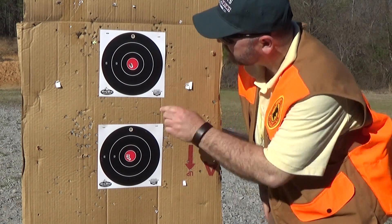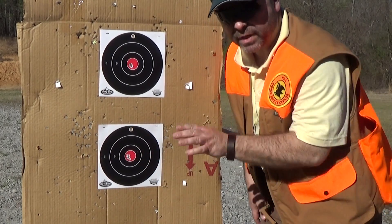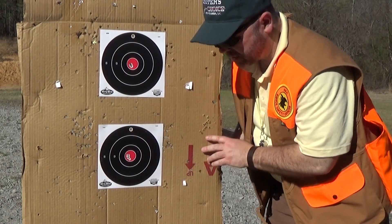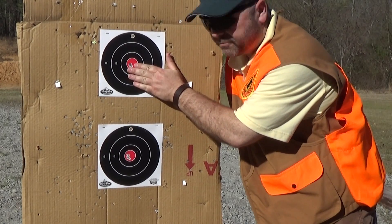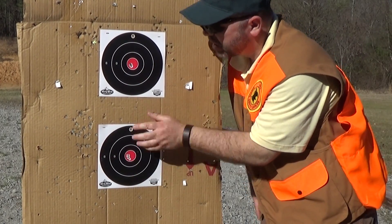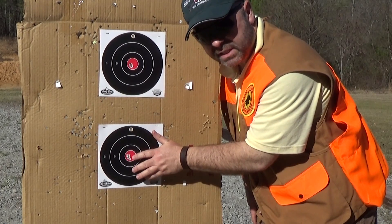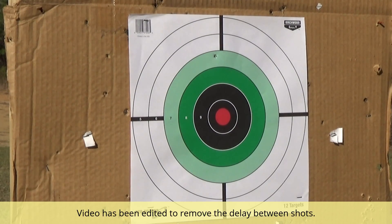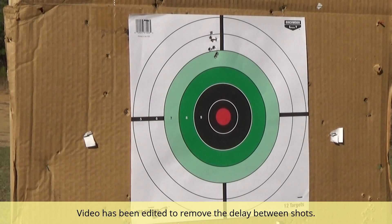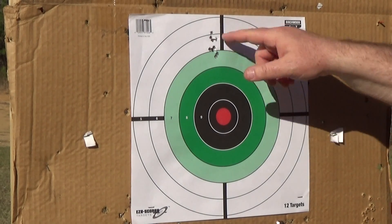Laser rangefinder confirmed: 10 yards. These two do seem to have the same point of impact. Notice that the 970, which is the segmented round, seems to open up a little bit and seems to string. This might not be a problem — it might be from the wind. You'll probably see that this is just a little bit off. I'm seeing an interesting stringing pattern, and I think I've seen this before with Quiet-22.